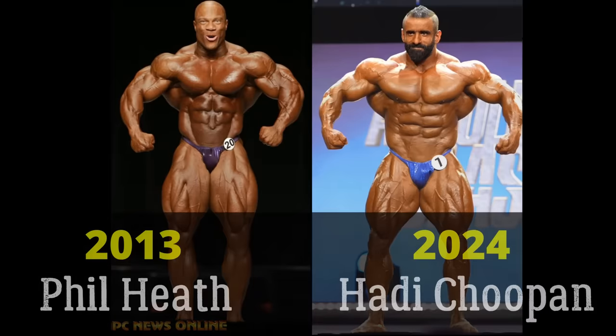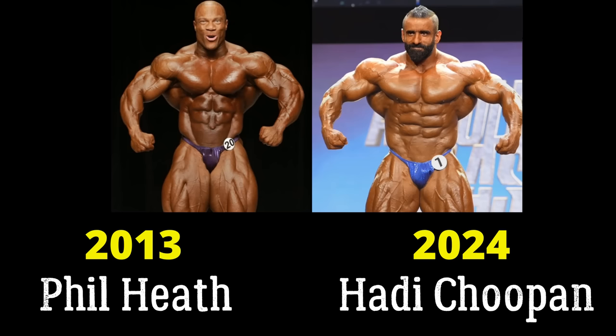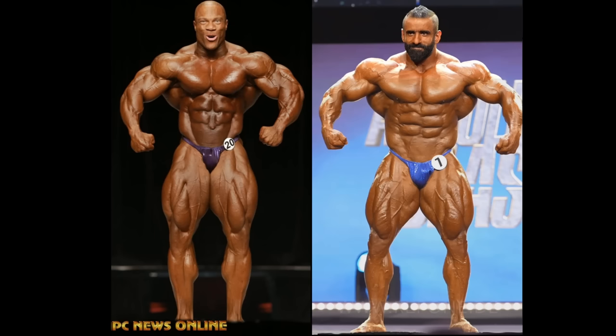Phil 'The Gift' Heath, 2013 — perhaps the best version of him — and Hattie Shupin, 2024, Arnold Classic, perhaps his best version. Who's better: the best version of Phil or the best version of Hattie Shupin? This is a fan request. You guys wanted to see Phil Heath vs. Hattie Shupin, these specific years, 2013 and 2024. I've done many comparisons with these two dudes. They competed at the Olympia together in 2020, and they have aspects about one another that the other guy just can't compete with — making it the old-fashioned apples vs. oranges matchup.